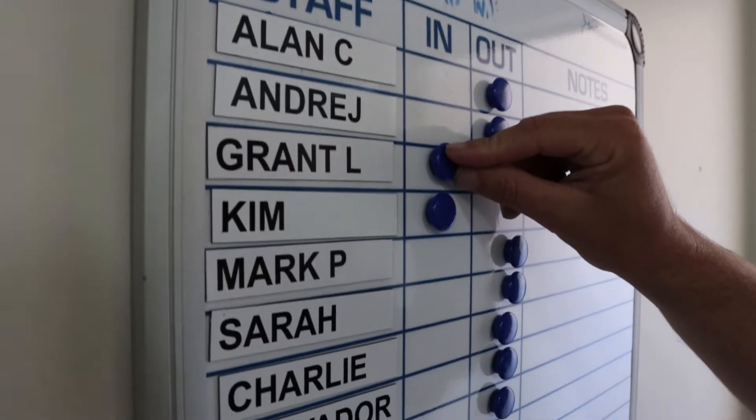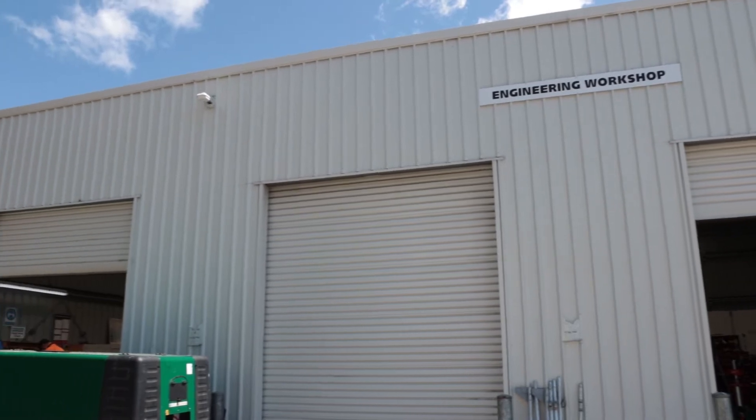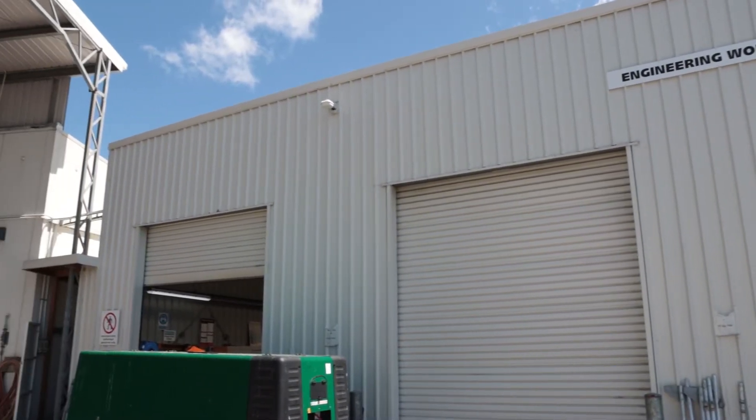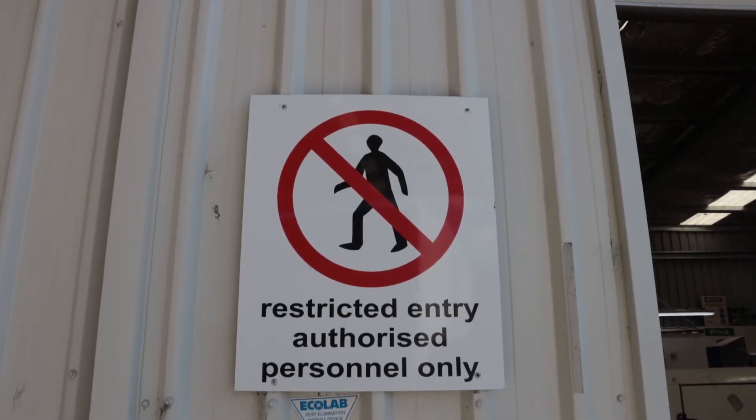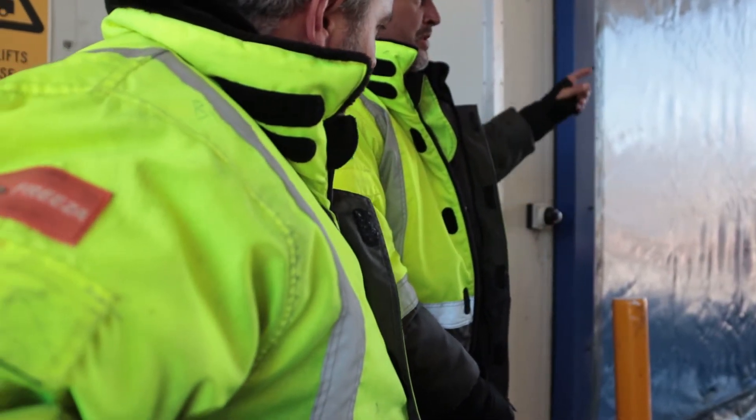The Dublin Street site is a shared space. Generally each contractor will work to their own health and safety management system. However it is essential that when these operations meet, communication, consultation and collaboration occur.